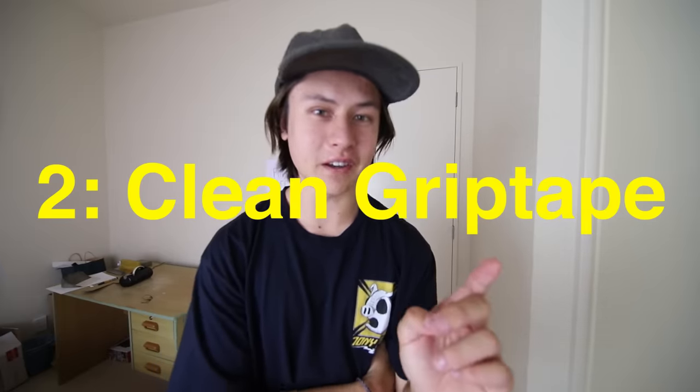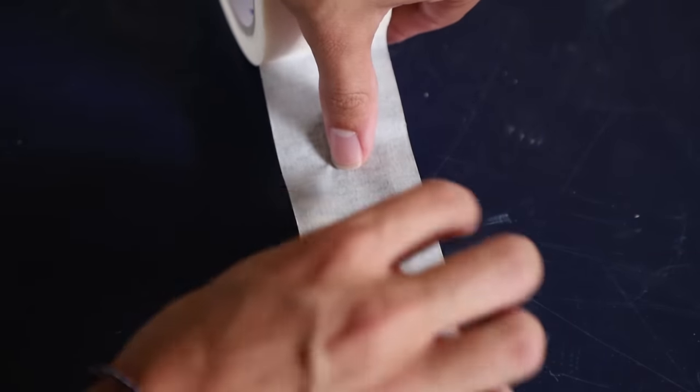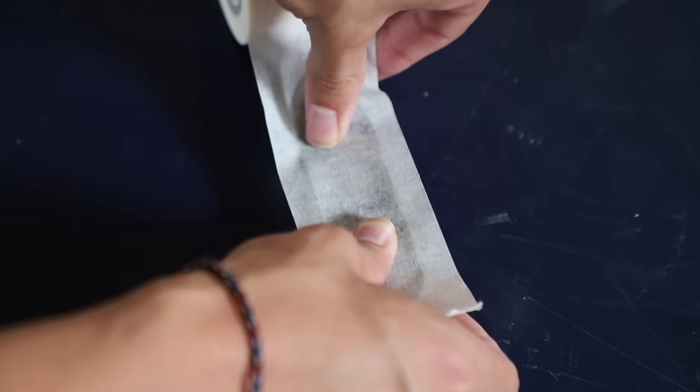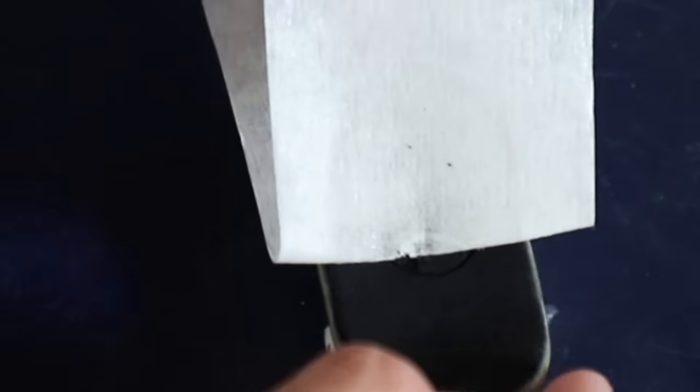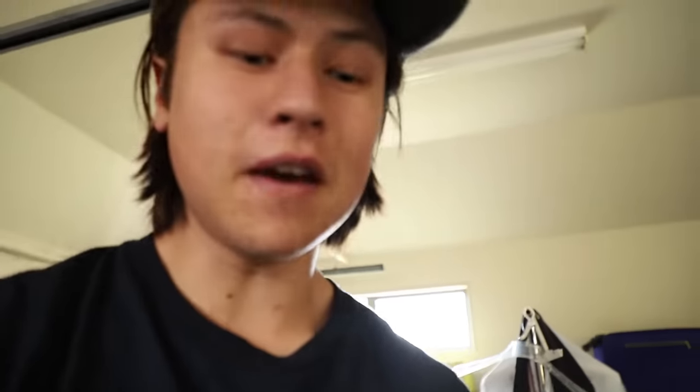This next hack is one I've been using for a long time. My grip tape is pretty filthy. You might be thinking, how do you clean fingerboard grip tape? It's very easy — all you need is some tape. Take the masking tape, pull out a bit, and place it onto the deck. Press it down so the tape grabs all the dirt, then peel it off. It's pretty much back to brand new. I use masking tape because it's not super strong and won't pull the actual grip off your board. You can also use this technique to wear in new grip tape — just put it on, take it off, repeat. It wears the grip in quite a bit.